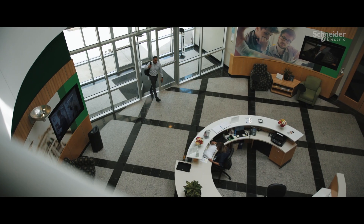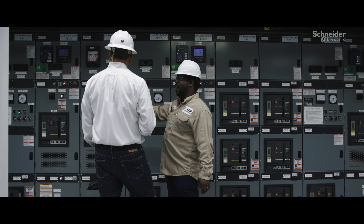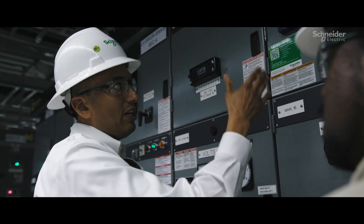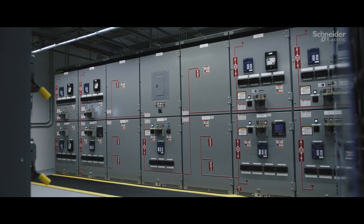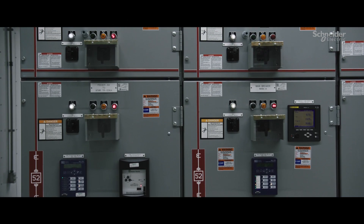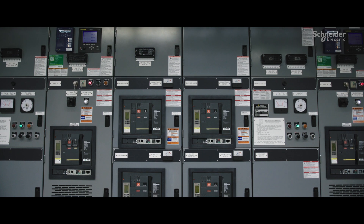I am Alfredo Arriola. I am the segment sales manager for EcoStruxure Asset Advisor in North America. EcoStruxure Asset Advisor is monitoring key assets in substation six. There are two systems: one with electrical distribution equipment — the medium voltage and low voltage switchgear — and then the process network, which is tied into the motor control centers.